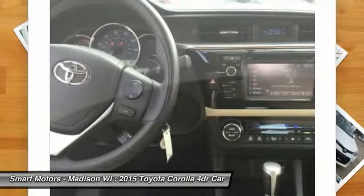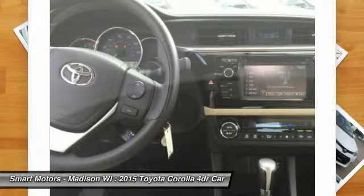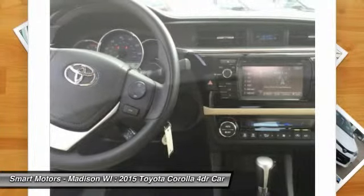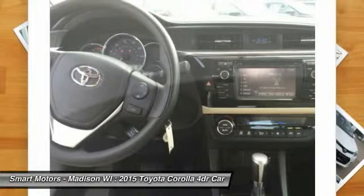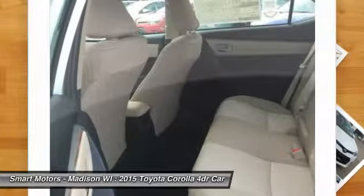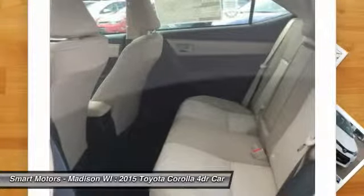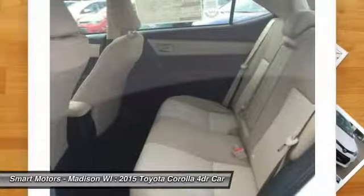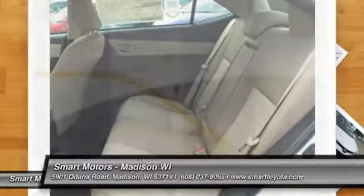In addition, you get tech audio with AM/FM, CD, auxiliary jack, USB port, iPod interface, and hands-free calling and music streaming utilizing Bluetooth. The top-level S trims offer enticing features like paddle shifters for precision driving, sport drive mode, 17-inch alloy wheels, push-button start, a multi-information display, and the amazing Entune premium audio system with navigation and app suite.